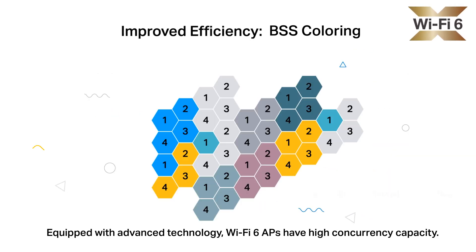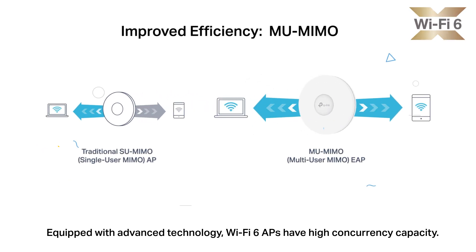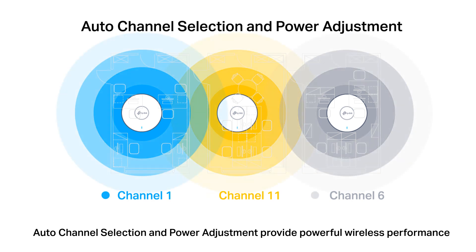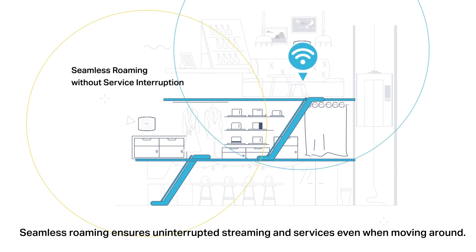Equipped with advanced technology, Wi-Fi 6 APs have high concurrency capacity. Auto-channel selection and power adjustment provide powerful wireless performance while greatly reducing Wi-Fi interference. Seamless roaming ensures uninterrupted streaming and services even when moving around.